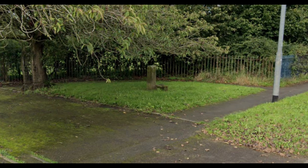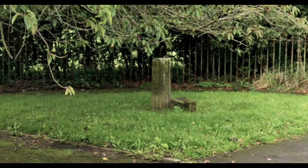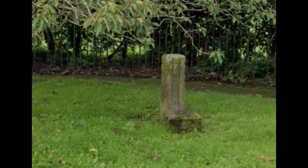They would leave food here for the dying and the infected so that it did not have to come into contact with them. There was a plaque on a modern base in front of it, but I think that's now gone. These plague stones are quite interesting — I want to look into them a bit more.